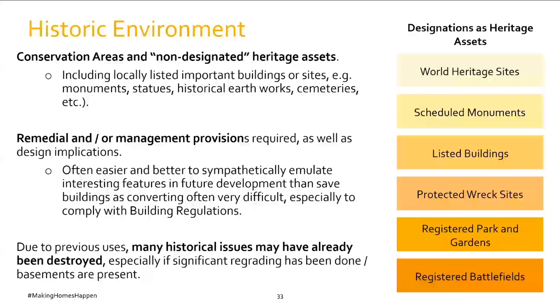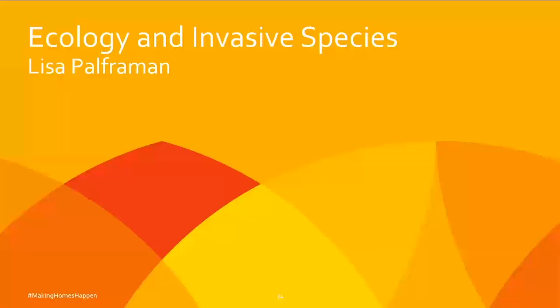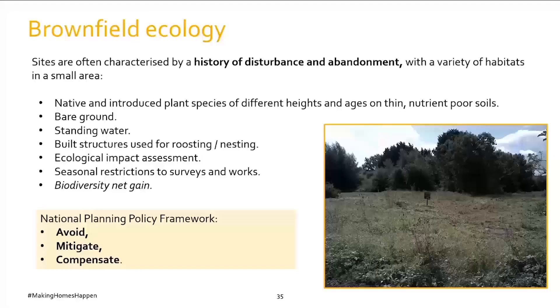I'm Lisa Palperman, Senior Technical Manager for Environment at Homes England, leading on biodiversity net gain. There's a misconception that greenfield sites are best for wildlife and brownfield sites are no good — but there isn't a hard and fast rule. Many brownfield sites have low ecological value, but others can be home to common protected species such as bats and great crested newts, and some rarer species are mainly found on brownfield sites. The key is to get expert advice from a professional ecologist as soon as you start planning. Brownfield sites, characterised by disturbance and abandonment, often have many different habitats in a relatively small area.